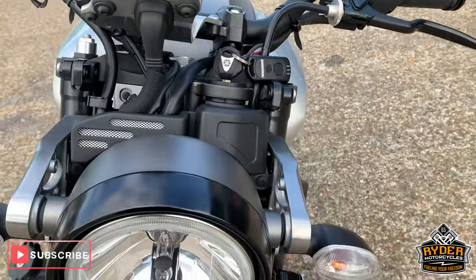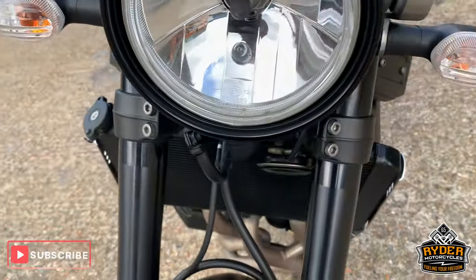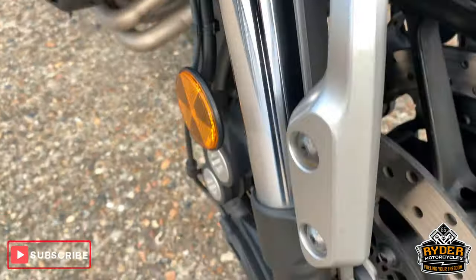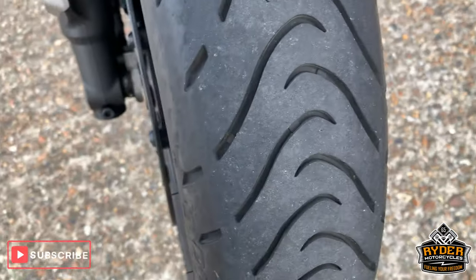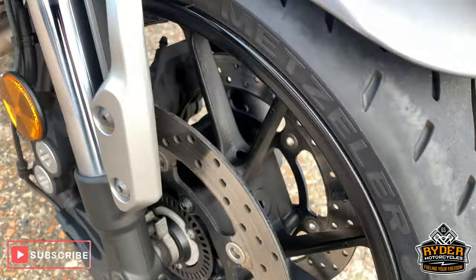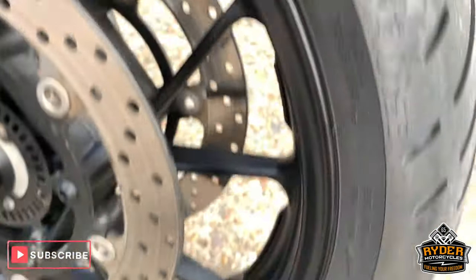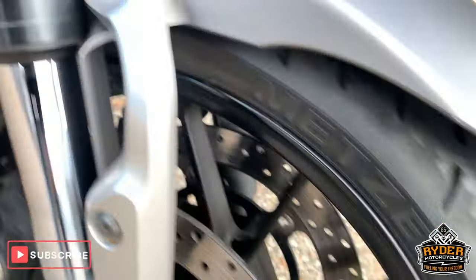I'll start from the front. Nice headlight. All good down the front forks, very nice condition. Really good tyre there. Nice wheel, no marks in there at all that I can see.